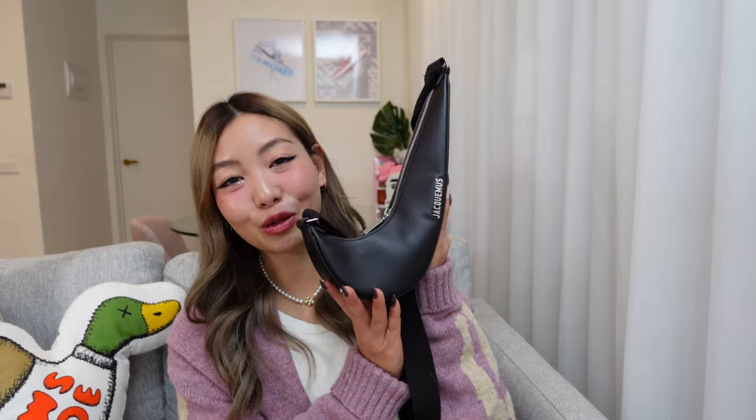Hey guys, welcome back to my channel. So today I thought I'd do something a little bit different — I'm going to do a what's in my bag video. It's a very old-school YouTube sort of video where people show you their bag and what's in it. My current go-to bag is this Nike Jacquemus swoosh bag, and I got this maybe a month ago. I pretty much panic bought it on the Jacquemus website, and this is the dark brown colorway.